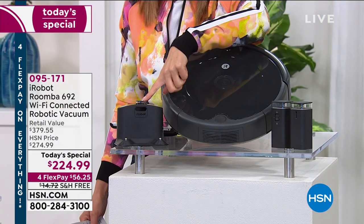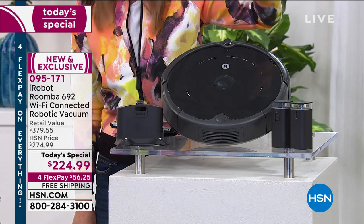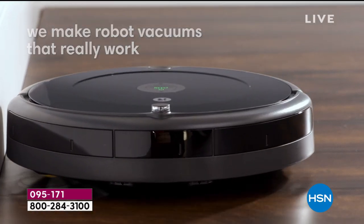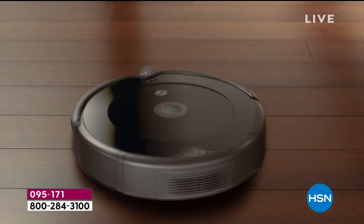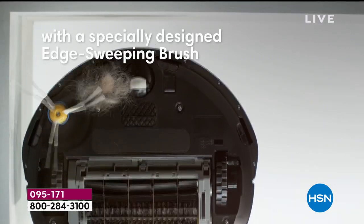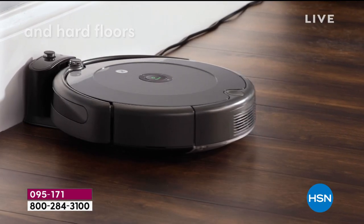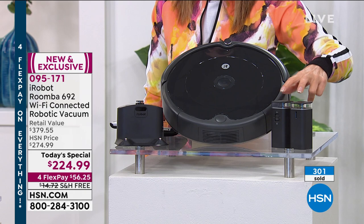It does come with a docking station, and yes it automatically returns to the docking station — unlike older versions where you had to carry it home. It automatically knows when it needs to recharge, recharges itself, and gives you 90 minutes of runtime. It finds dirt, senses dirt, works thoroughly on high traffic areas, cleaning everything from fine particles to coffee grounds to larger pieces like cereal or popcorn — using the edge brush, dual brushes, and powerful suction on both hard floors and carpet.